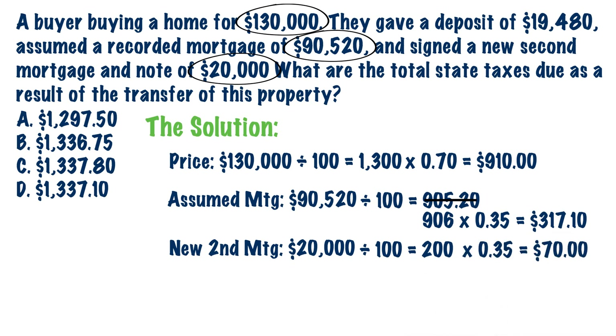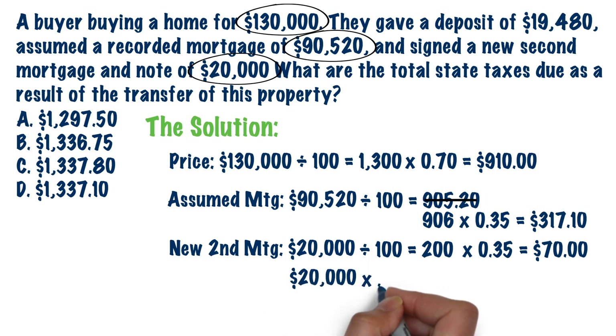Lastly, we need to calculate the intangible tax on the new mortgage. Take $20,000 and multiply it by 0.002 to get $40.